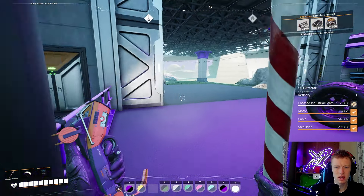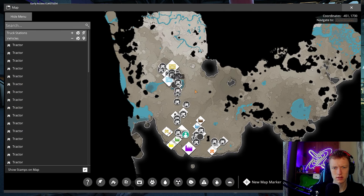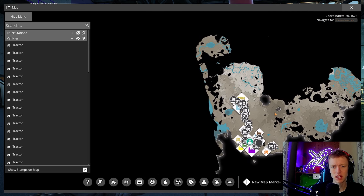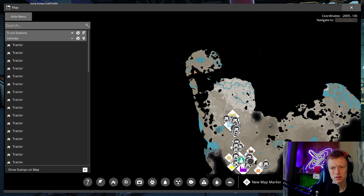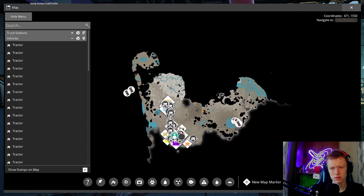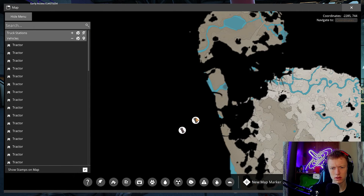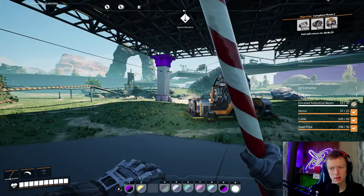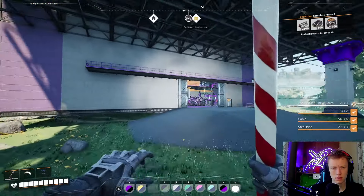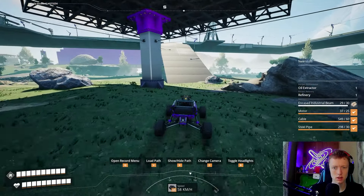I don't know if there's any oil nodes around here. Those two tractors are out of fuel — great. There's got to be something close. I think it's over this way somewhere. That one's way over there — no thank you. So we'll go to this crude oil node that appears on the map in a more normal location. Let's head through and over — that'll be on our way to the encased industrial beams anyway. Our factory fort is on the way, so let's time-lapse there.